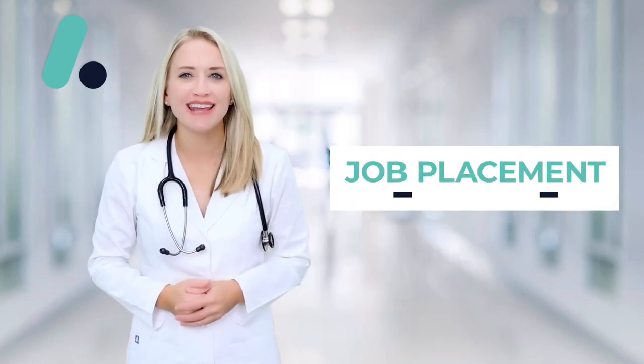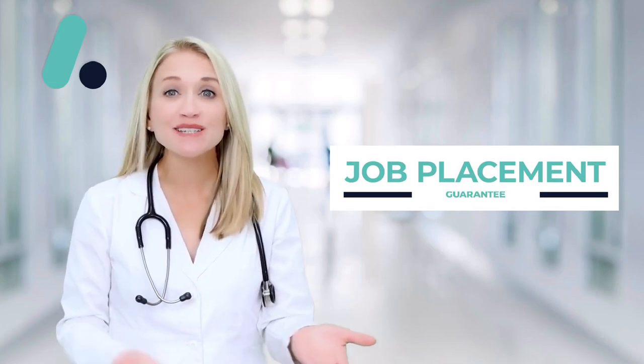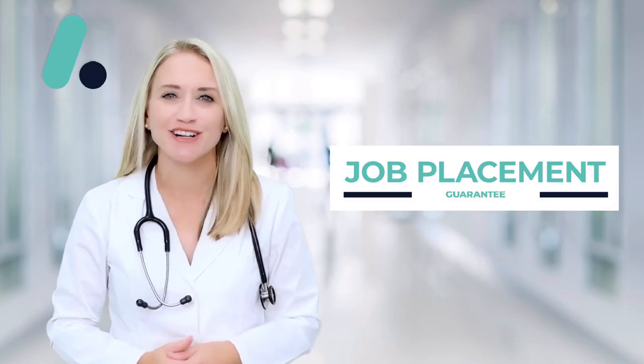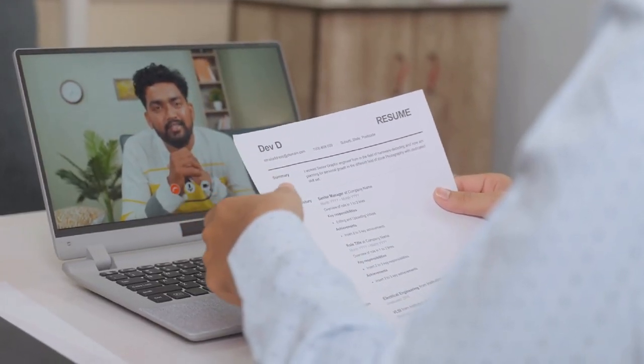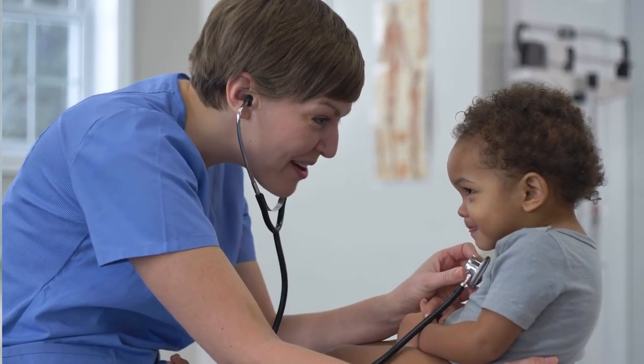And here's the best part — our job placement guarantee. We're with you every step of the way, from enrollment to employment, ensuring you're not just trained, but hired. Our dedicated career counselors work with you to create a standout resume, excel in interviews, and land the clinical position you've been working so hard for.